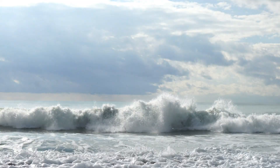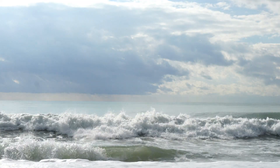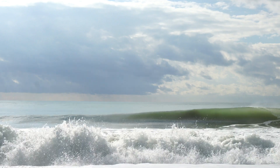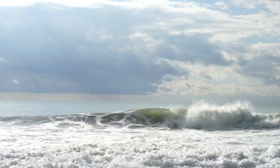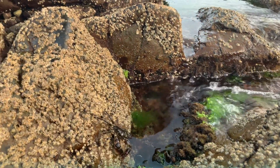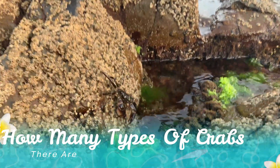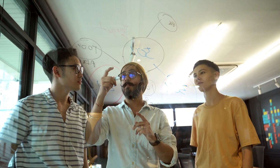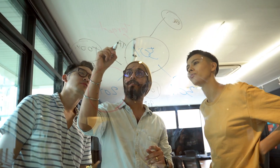Welcome to our journey of discovery as we delve into the mesmerizing world of crabs. These remarkable creatures come in various shapes, sizes, and colors, each adapted to its unique habitat and lifestyle. Today, we'll explore just how many types of crabs there are and learn some intriguing details about them. Hello, everyone.